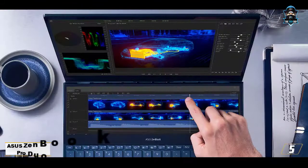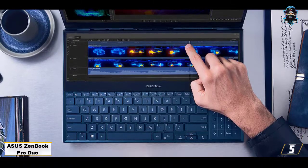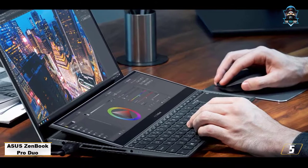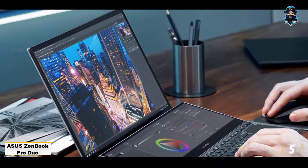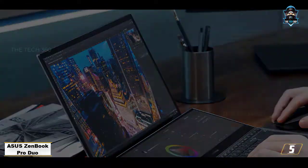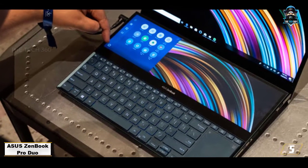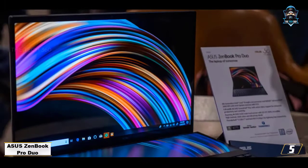Number 5: ASUS ZenBook Pro Duo. If you have the budget, the ASUS ZenBook Pro Duo laptop is the top option for high-end game production. In addition to its impressive 4K display, it has a secondary display above the keyboard called the ScreenPad Plus — a thoughtful innovation, especially for designers and developers. Perhaps you can use this second screen to place your template or reference images while designing your game's environment.